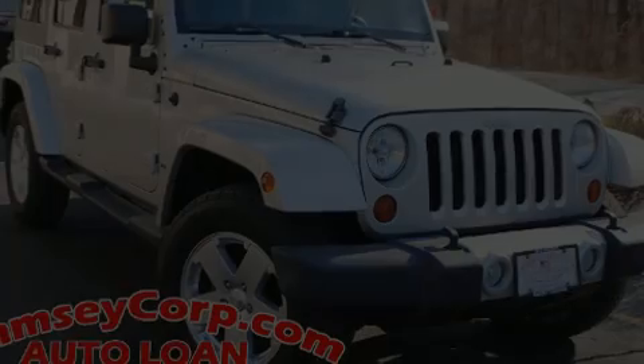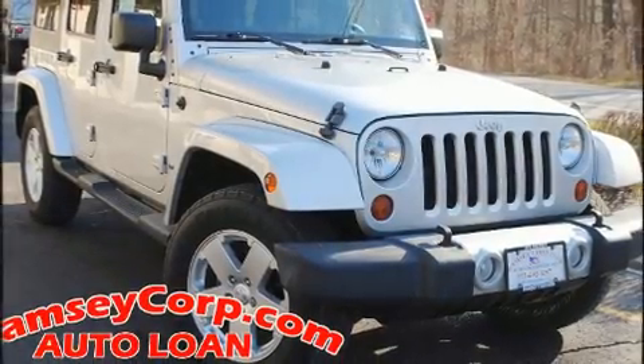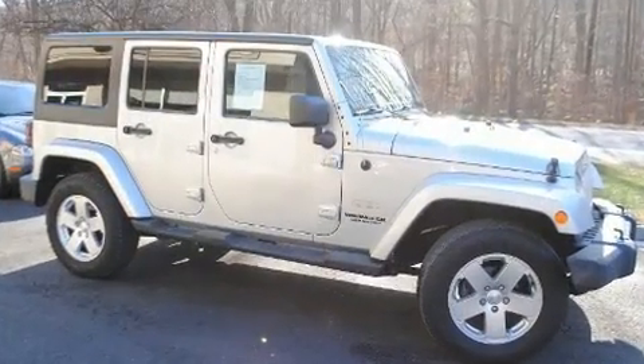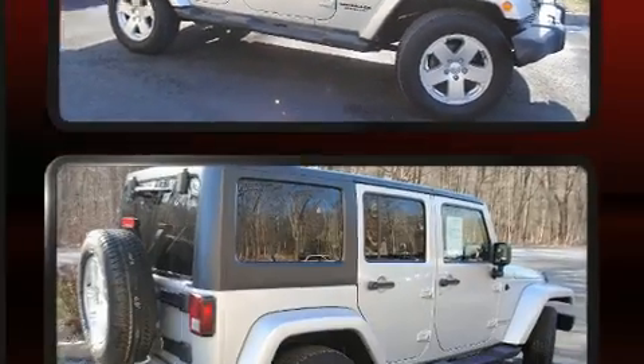Discerning drivers will appreciate the 2012 Jeep Wrangler Unlimited. It features an automatic transmission, four-wheel drive, and a refined six-cylinder engine.